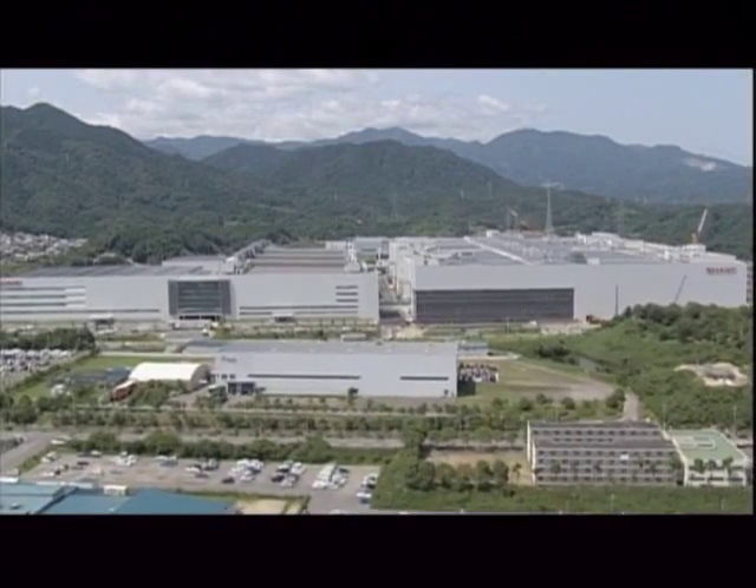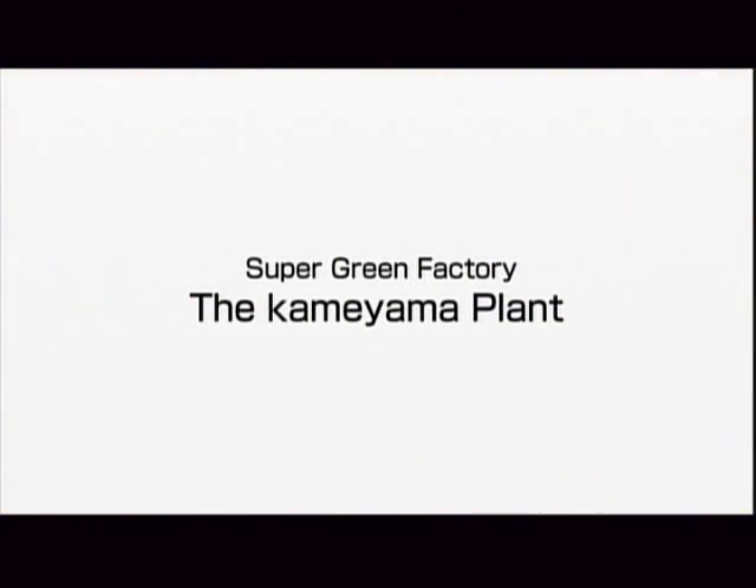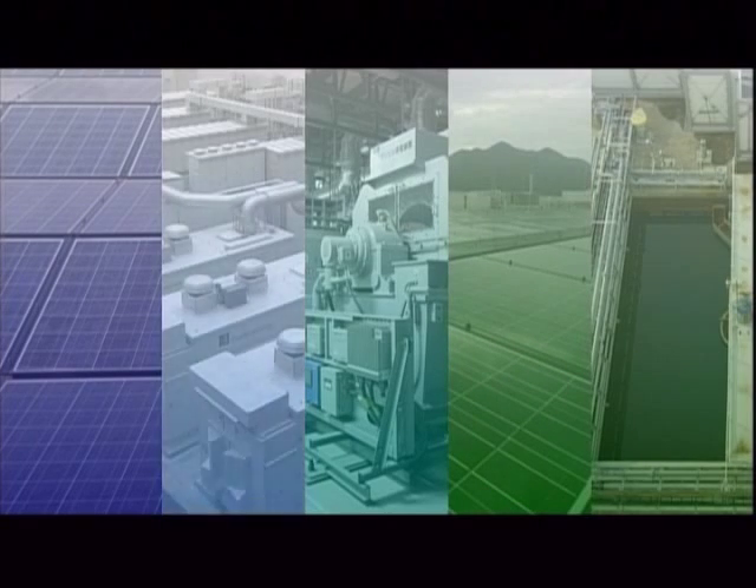AQUOS leads the way in environmental performance for big screen TVs. In the same way, SHARP aims to make the Kameyama plant — the facility where the AQUOS is produced — the world's leading environmentally advanced factory. Here we present a few facts about the environmentally friendly Kameyama plant.